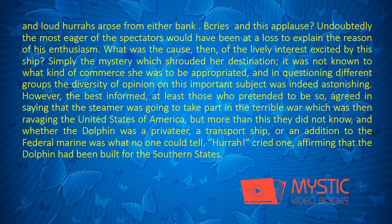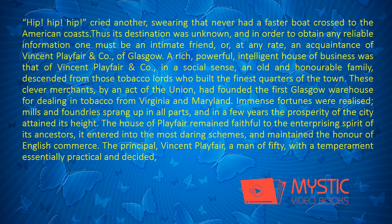"Hurrah!" cried one, affirming that the Dolphin had been built for the Southern States. "Hip, hip, hip!" cried another, swearing that never had a faster boat crossed to the American coasts. Thus its destination was unknown, and in order to obtain any reliable information one must be an intimate friend, or at any rate an acquaintance of Vincent Playfair and Company of Glasgow.